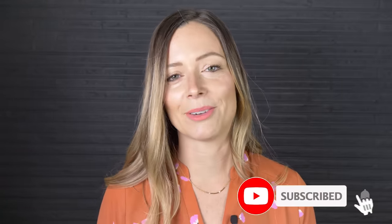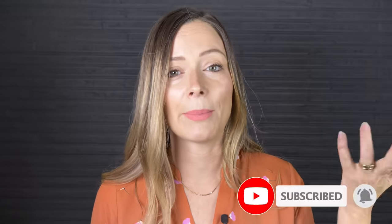But before we get started, if you like videos like this one, please make sure to subscribe and hit that notification bell so that you know every single time we publish a new tour.